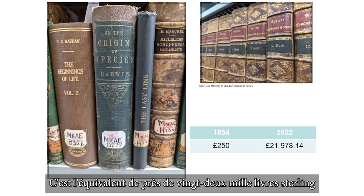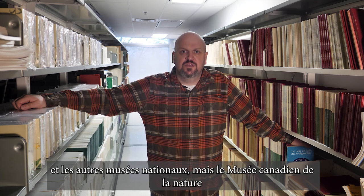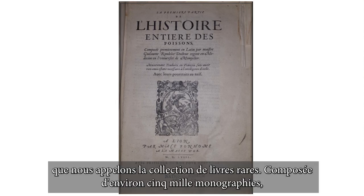That is the equivalent of almost 22,000 pounds sterling, or 36,000 Canadian dollars today. Over time, the collections were split between the GSC and other national museums, but the Canadian Museum of Nature still holds elements of that original collection — what we call the rare book collection.